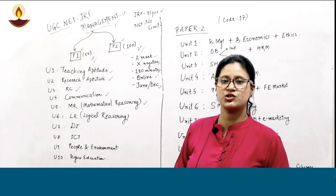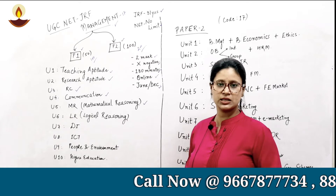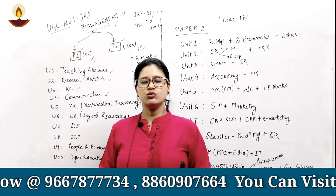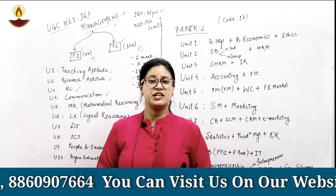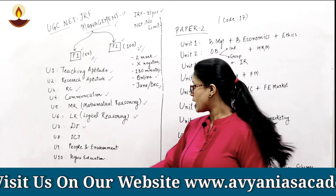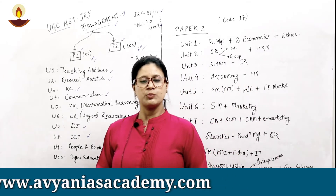Mathematical reasoning includes solving questions related to numbers, number series, speed, distance, and time, among many others. Unit six is logical reasoning, which includes topics where logic is involved, rational decisions are required, arguments, definitions, and Indian logic. Unit seven is data interpretation. Unit eight is ICT. Unit nine is people and environment, and unit ten comprises higher education.